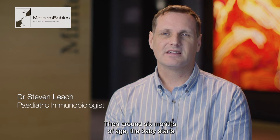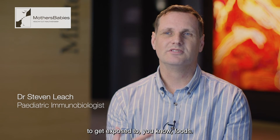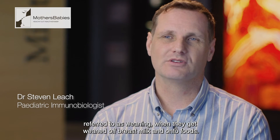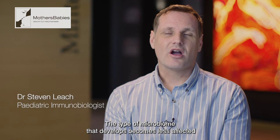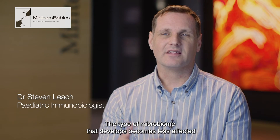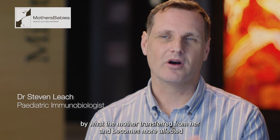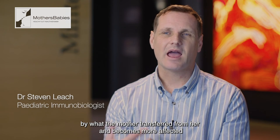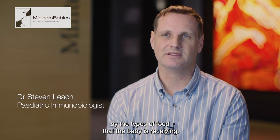Then around six months of age the baby starts to get exposed to foods. This is referred to as weaning. When they get weaned off breast milk and onto foods, this starts to change the microbiome. The type of microbiome that develops becomes less affected by what the mother transferred and becomes more affected by the types of food that the baby is receiving.